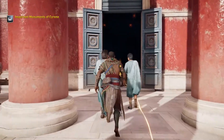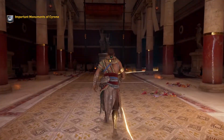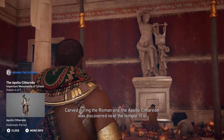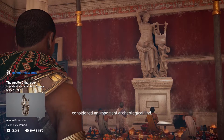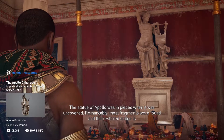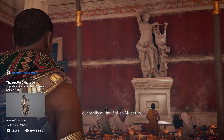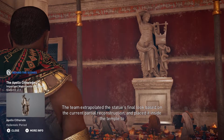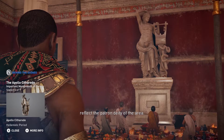The Apollo Cithareidus was discovered near the temple and is considered an important archaeological find. The statue of Apollo was in pieces when it was uncovered; remarkably, most fragments were found, and the restored statue is currently at the British Museum. The team extrapolated the statue's final look based on the current partial reconstruction and placed it inside the temple to reflect the patron deity of the area.